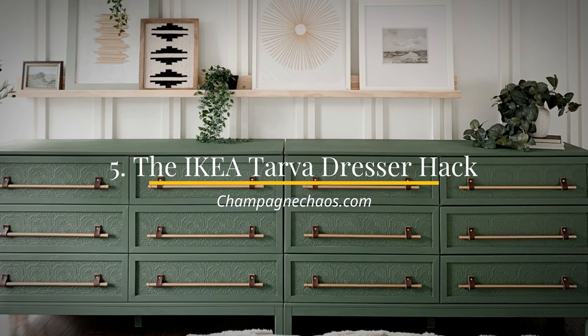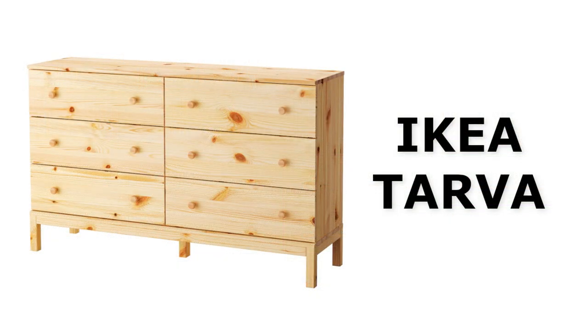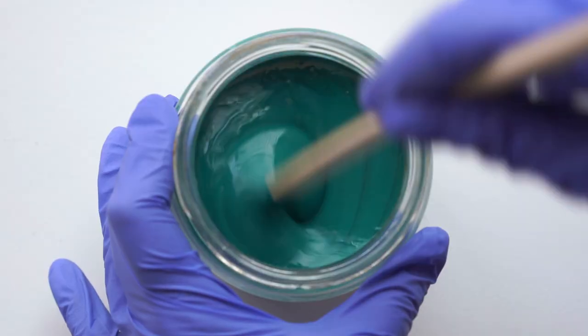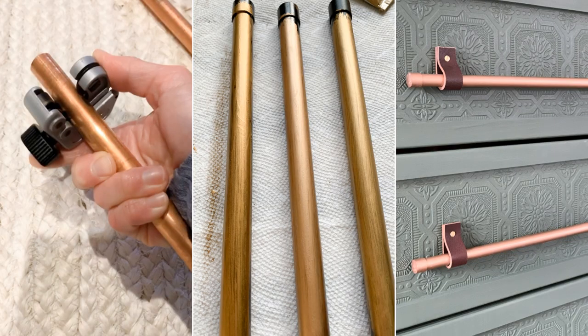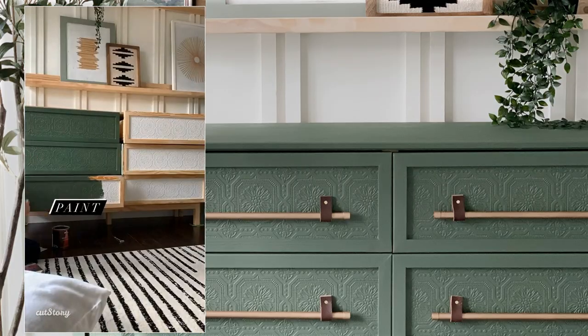Number 5: The IKEA Tarva Dresser Hack with Paintable Wallpaper and Copper Pipes. Do you have an IKEA Tarva dresser at home? Try this idea to make it look striking. First, remove all the poles. After that, cut paintable wallpaper to length and attach the pieces to each drawer. Then glue some trims on each drawer front. Next, paint each drawer a deep green to get a bit of a vintage look. Then get some leather to create the new poles. You also need to rub and buff some copper pipes. After that, slide each pipe through the leather poles and you finally have a brand new dresser.